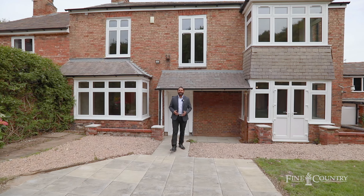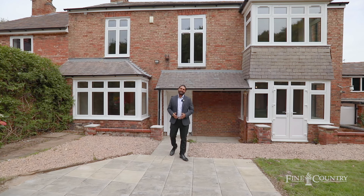Hi, this is Harry from Fine & Country. Today I'm on Leicester Road presenting this stunning six bedroom newly refurbished property.